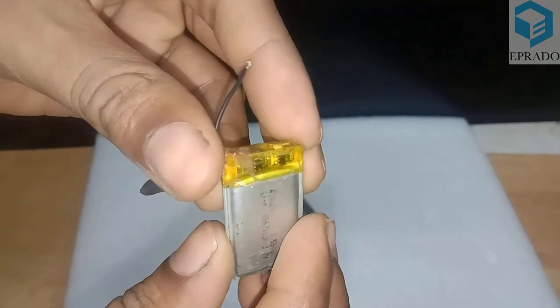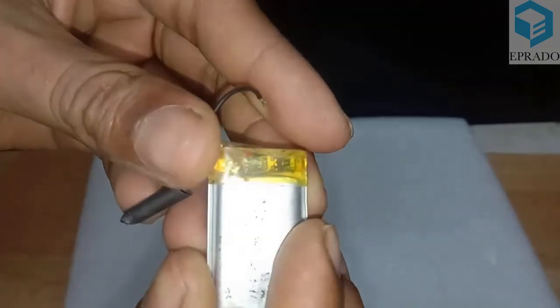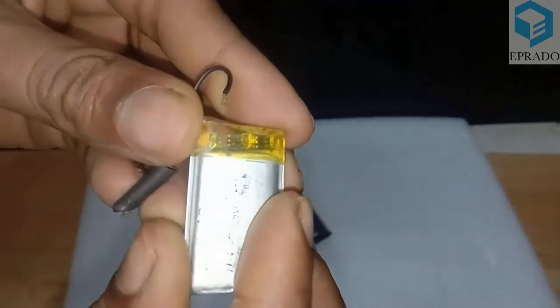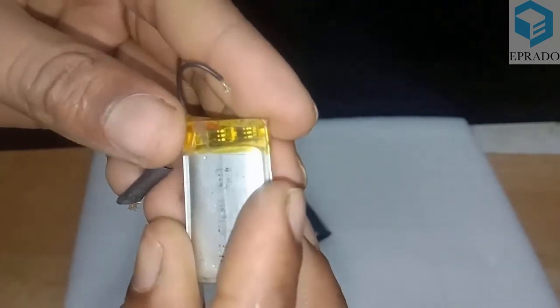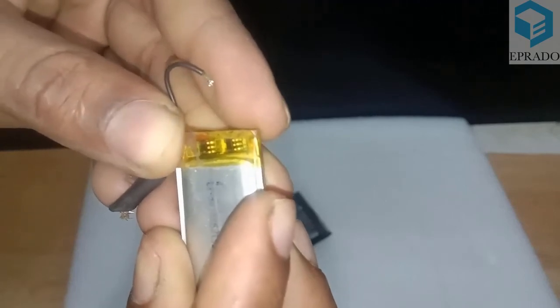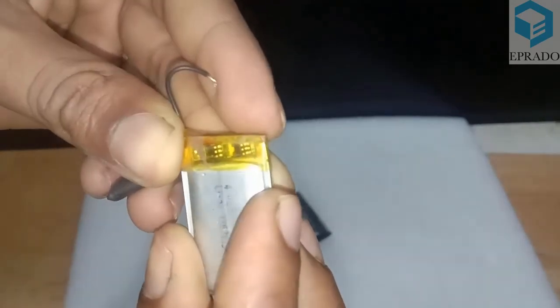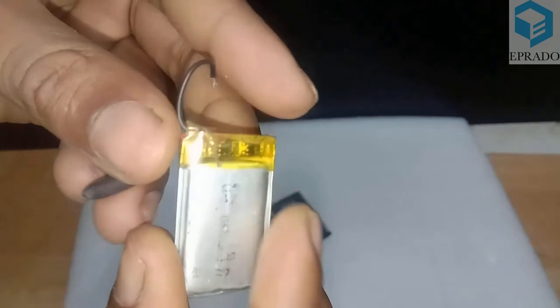This circuit acts as a control unit that manages the battery's voltage. Even if we charge the battery for a longer time, it will not charge beyond full charge. Similarly, if the voltage drops to 2.7 volts during use, the battery will stop providing power. This keeps the voltage maintained between 2.7 volts and 4.2 volts, increasing the battery's lifespan.